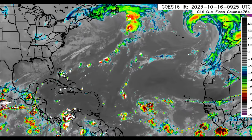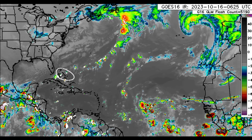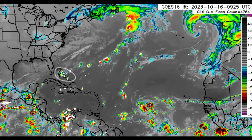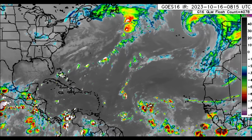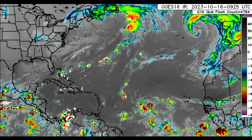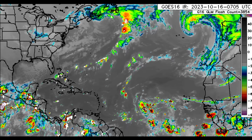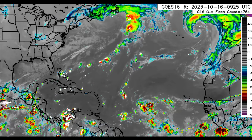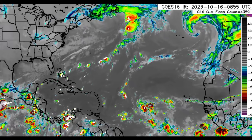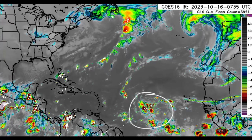Moving on to the satellite imagery, we can see there's a front out there. We can see all those thunderstorms across parts of the Bahamas — those white dots are lightning strikes — indicating thunderstorm activity in and around the vicinity of the Caribbean, especially going to parts of central and northern South America. For most islands across the region there isn't anything too crazy happening.